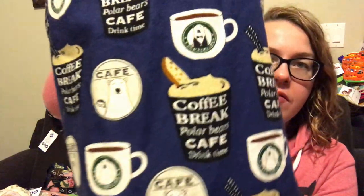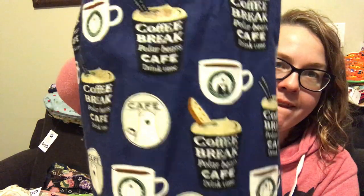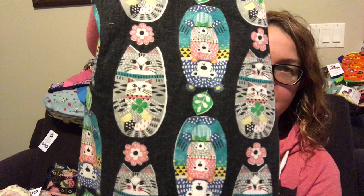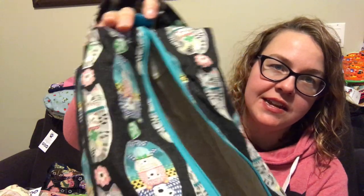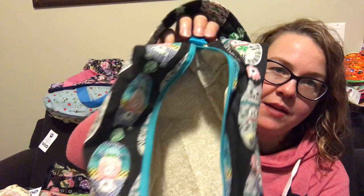The next one is Polar Bear Cafe on navy blue. Same polar bear that you get with polar bear and pancakes — there's even the penguin. Coffee break, polar bear, cafe drink time. Navy. It's got the brown zip again, navy with white pull tabs, and then a beige lining. This is one of my favorites — it's Matryoshka cats and bears, so the stacking dolls, nesting dolls. It's got a really cool teal in it, so it's got an almost matching teal zipper, a sparkly teal pull tab, and beige lining. Super cute.